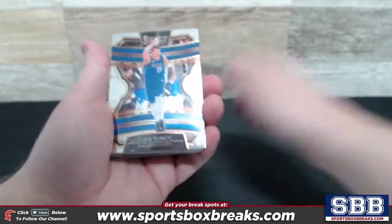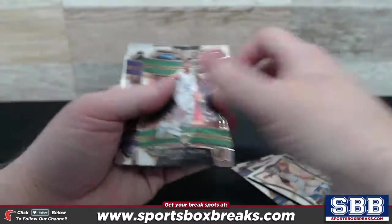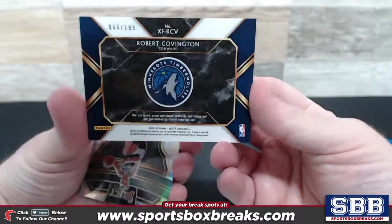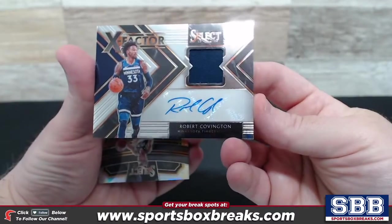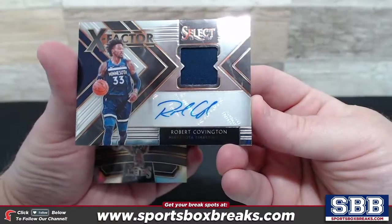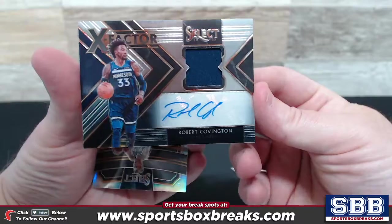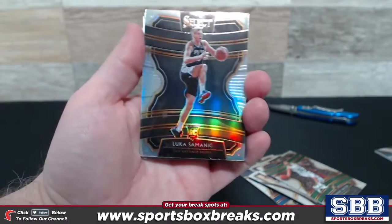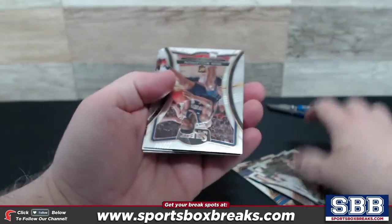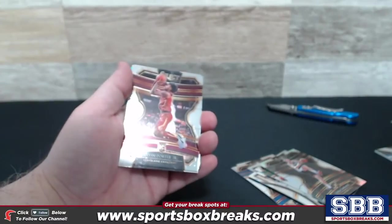Luka at the top of the pack here, Carl Anthony Towns, here's a prism — Brandon Ingram. RJ Barrett. And here we go, first hit coming up — 66 of 199, Robert Covington, Minnesota. X Factor Relic Auto. Nice way to start it off. It's the X Factor too, which is pretty cool. Luka Simonić behind it, and here's the Zion we saw. I'll put your Zion cards off to this side and even encase them, just like we do the hits.